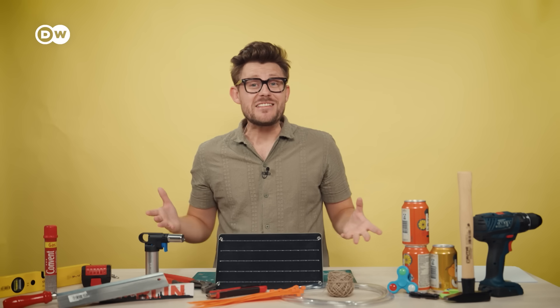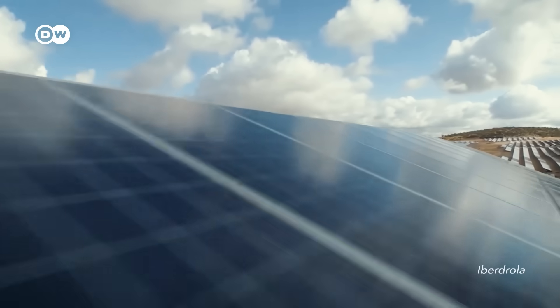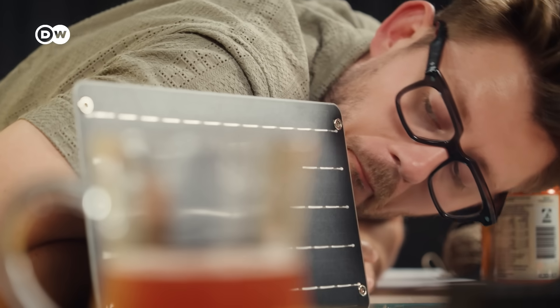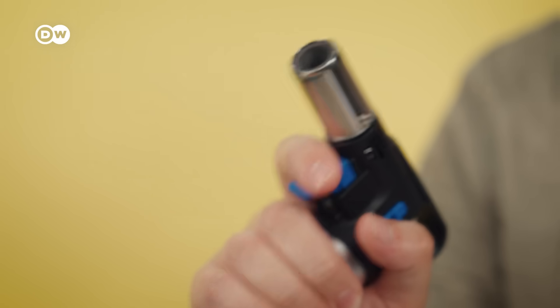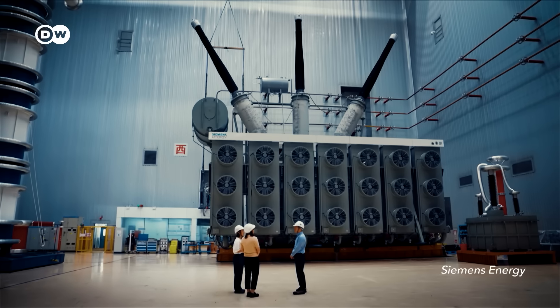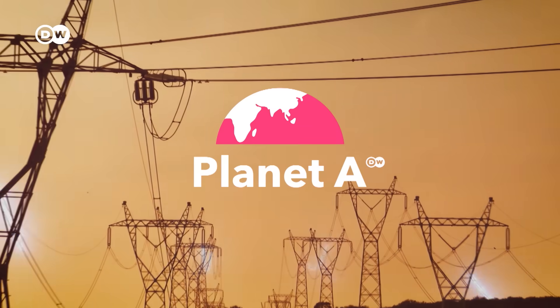People immediately started pointing fingers at a solar farm in Spain's south. Solar has become a cheap, clean and widely available alternative to fossil fuels. But it has a problem that makes it different to every other way of making electricity. And to fix it, we need to start paying a lot more attention to the thing that unlocks solar's full potential – our electricity grid.